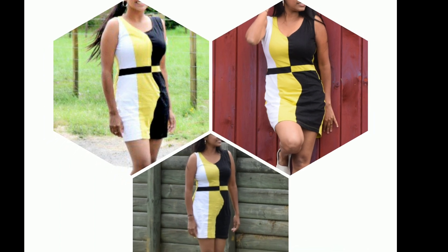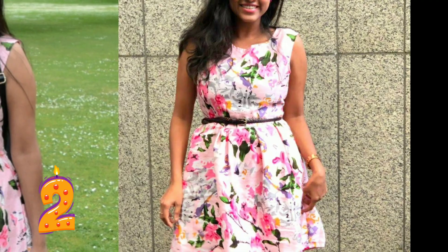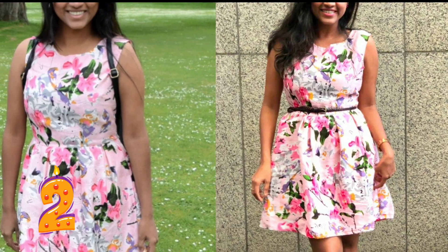A pink floral printed dress from Jabong for Rs 749. It gives a girly look and we can also wear it for parties.